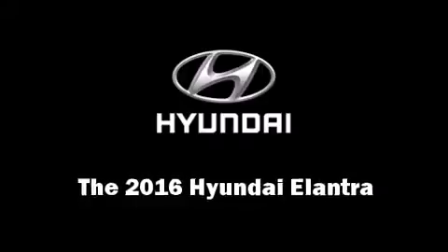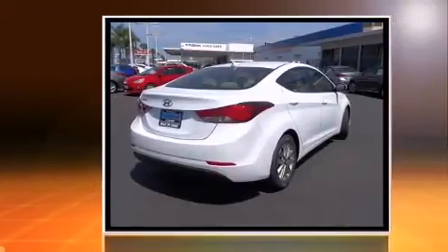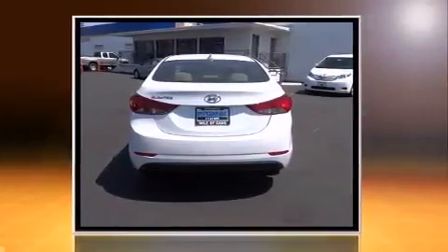The 2016 Hyundai Elantra. This four-door, five-passenger sedan provides a satisfying ride for all passengers. It features an automatic transmission, front-wheel drive, and a 1.8-liter four-cylinder engine.